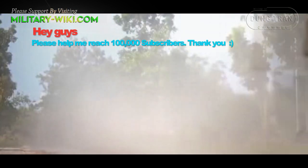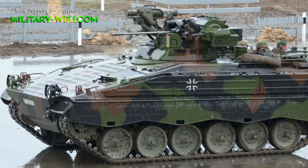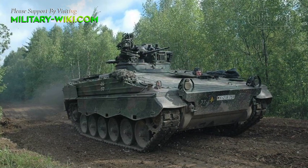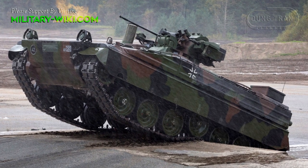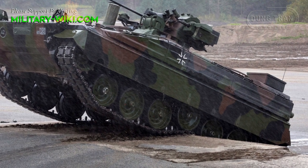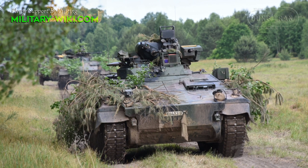The Marder is an armored vehicle developed by Germany in the 1960s and in service with the German Army since 1971. The vehicle is designed with steel armor capable of resisting small bullets and shell fragments, and can even withstand 20mm armor-piercing projectiles. The Marder 1A3 is an upgraded version featuring a new armor package providing protection against 30mm rounds. The upgrade program began in 1988 and the first upgraded vehicles were delivered to the German Army in 1989.